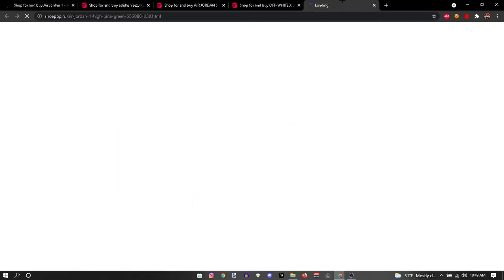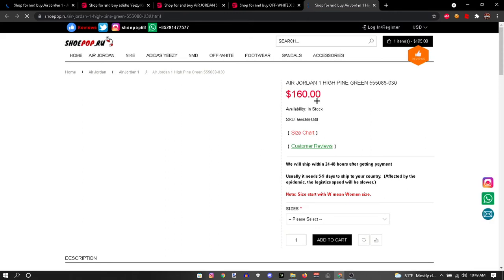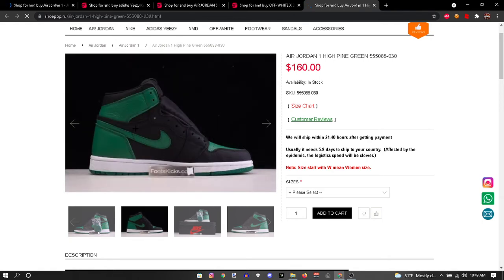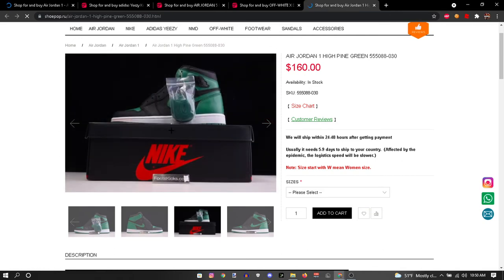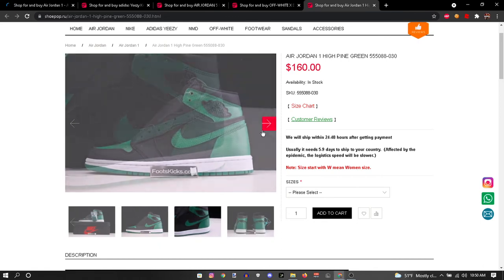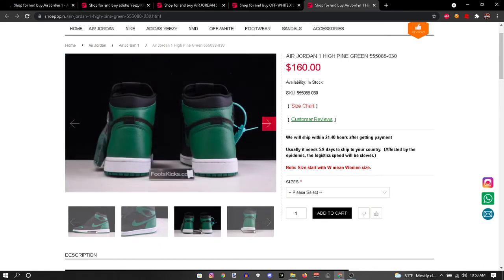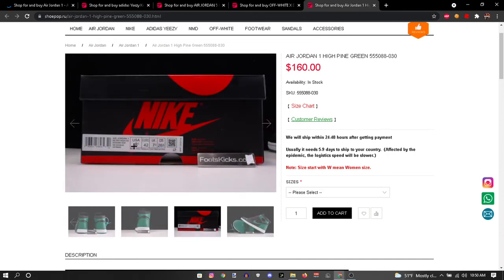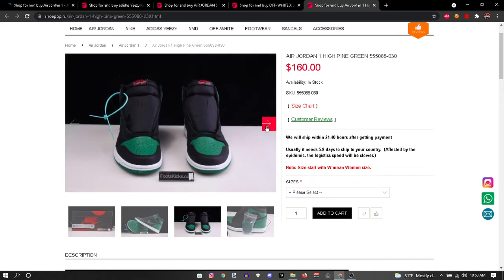I'm gonna click on a random one — pine green. I like these pine green ones. They come in lows and mids. They come with the laces, very good quality. You can see both sides right here. They're basically one-to-one reps — that's why you're paying this price. They're showing you the stitching and the tag on the side. You can see the box right here. Everything won't be exactly perfect, but it is dang near perfect.